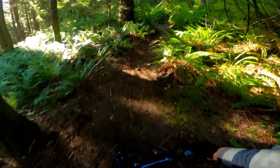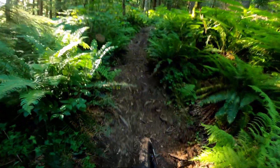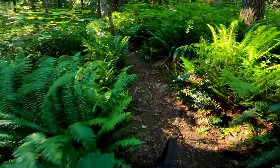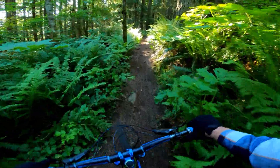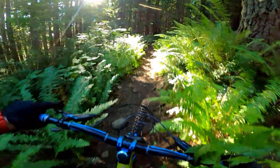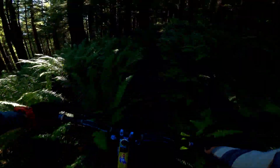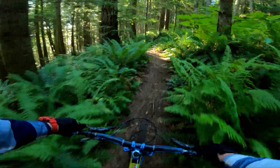We'll get to this weird portion of the climb trail here. Never fun hitting the climb areas on the downhill. But what a gorgeous day.